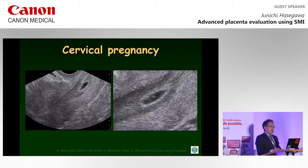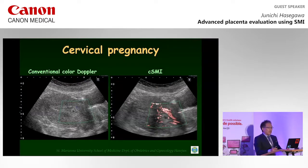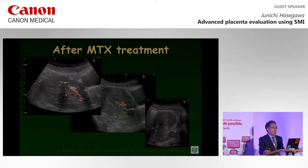Next, this is a case of cervical pregnancy at six weeks of gestation. Although Doppler signals could not be detected using conventional color Doppler, minute vessels surrounding the gestational sac in the cervical canal were detected using SMI. This case was treated using MTX. After administration of MTX, Doppler flow decreased with serum HCG reduction. Finally, after natural discharge of the gestational sac, SMI flow could not be detected around the uterine cervix. I think SMI is useful for evaluation of therapeutic success.